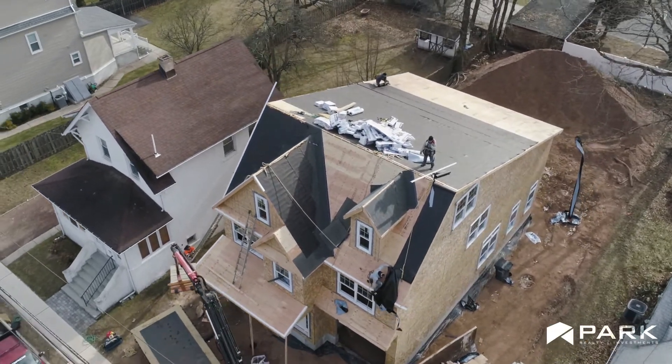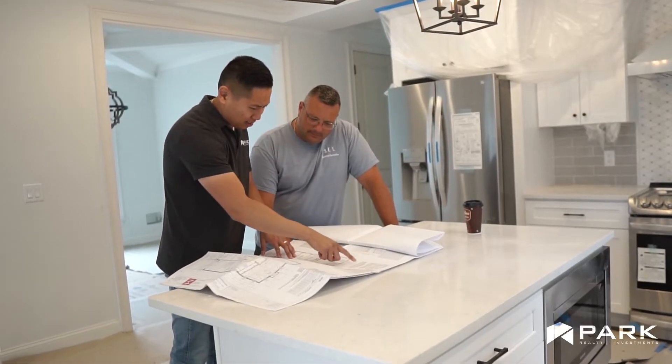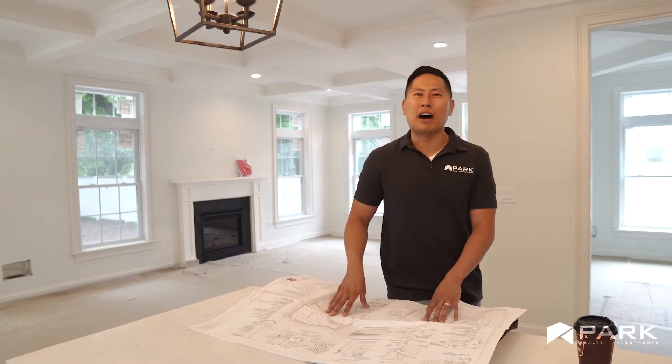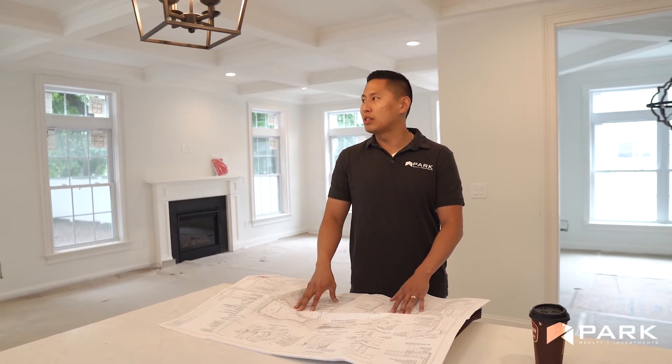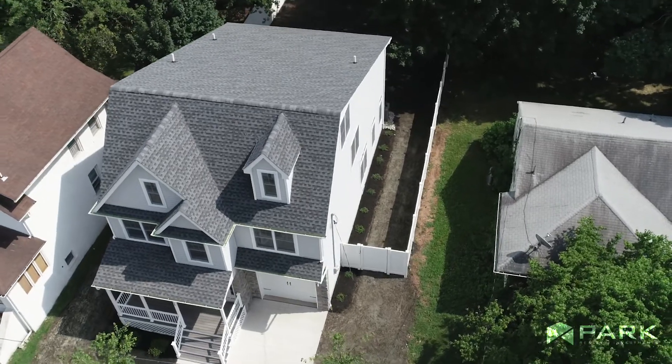This is a project that's a little bit near and dear to my heart. There's been a lot of customization on this house. It has five bedrooms, three and a half baths, and this house runs approximately 3,000 square feet with a finished attic.